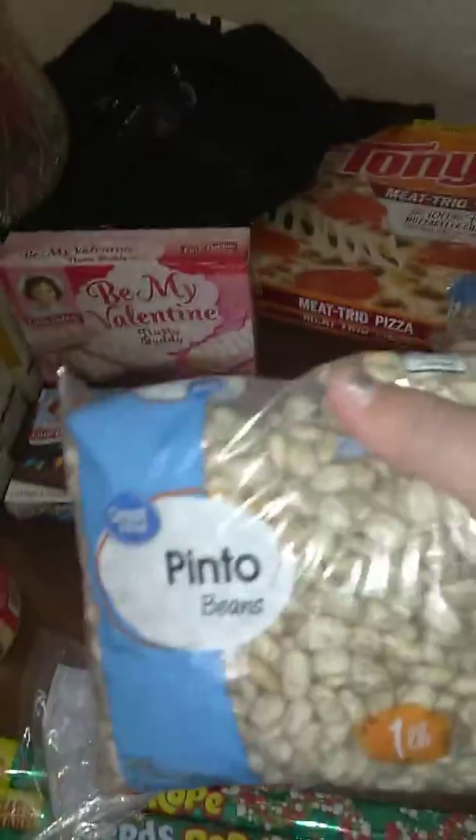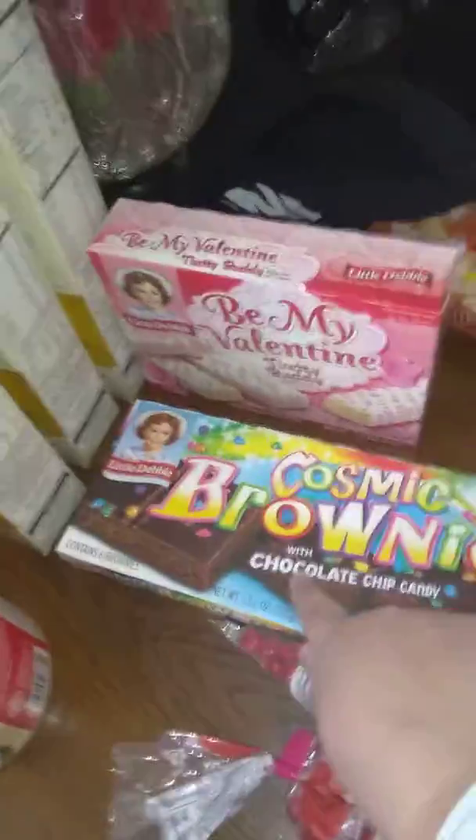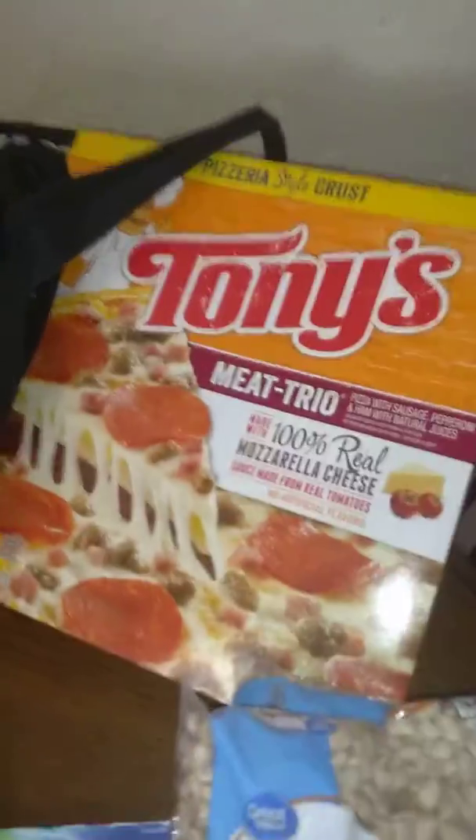We got four bags of pinto beans, some Cosmic Brownies — the kids asked for those — and we decided to try these Nutty Buddies for a snack. We also bought two pizzas.